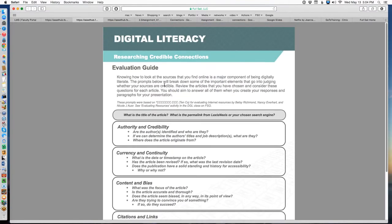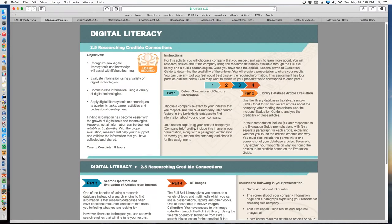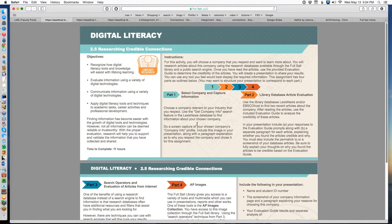This second handout — the evaluation guide — is what we want you to use to evaluate all four articles. Coming back to the instructions: you're going to pick a company. You're allowed to pick any company you like. You don't have to limit yourself to the Fortune 500 or major corporations. It can be any company — large or small — any company you're interested in, want to find out more about, or that you admire.